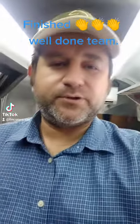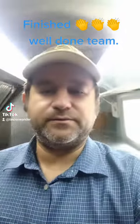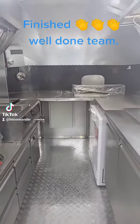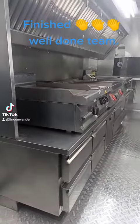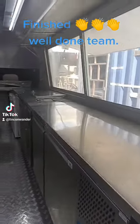Here we go guys, this is the result of all the maintenance on this truck that caught on fire. Here's the final product. As you guys know, this is the area where the fire started — as you can see, fully cleaned, all equipment checked, serviced, all operational, tested.